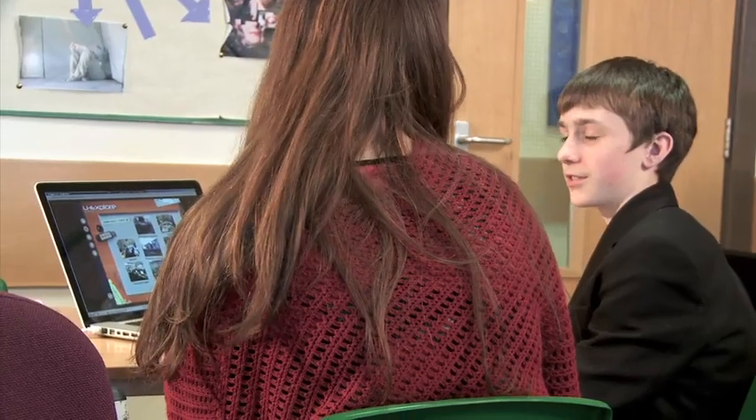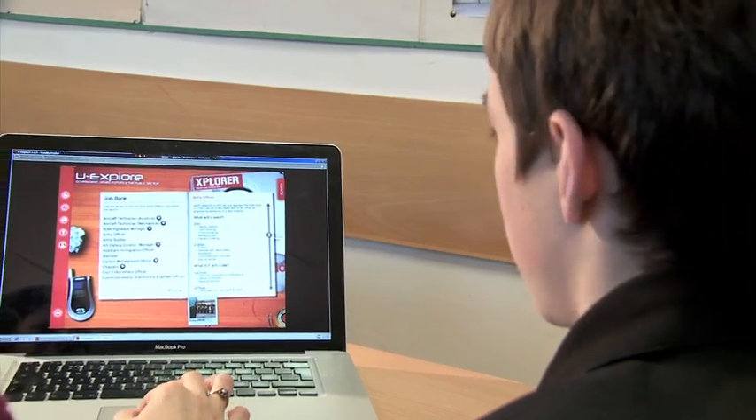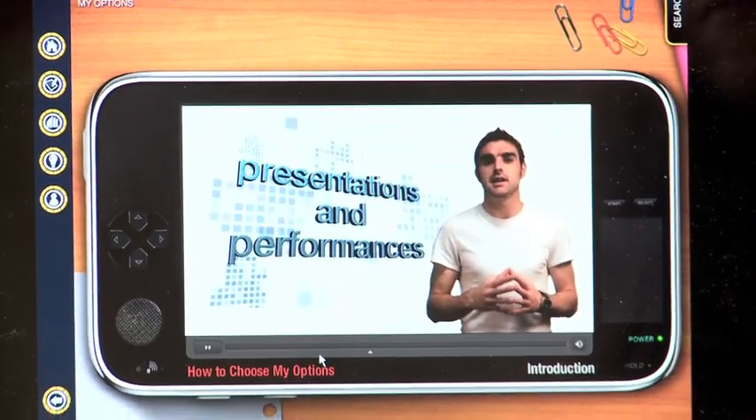We've used UXplore, the My Options section, for Year 9 students at the moment with them taking their options choices. We've used it in tutorial time so they can have a look on the website and look at different options. The students found the My Options profile really useful — it allowed them to break down each of the qualifications and see which suited them best as an individual, whether that be the coursework-based BTEC or the more examination-based GCSE.